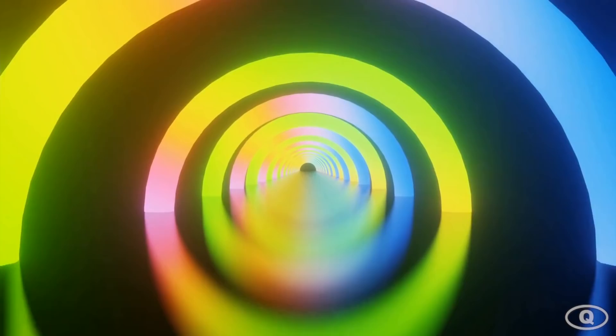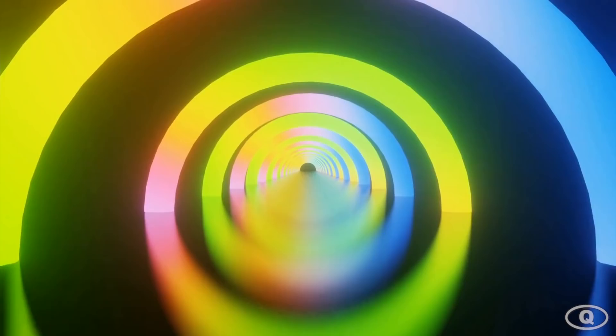Let's look at one of the craziest optical illusions ever. I'm going to show you a clip for 30 seconds and I want you to stare at the middle of the screen the whole time. Try your best not to blink, so get your eyes ready.